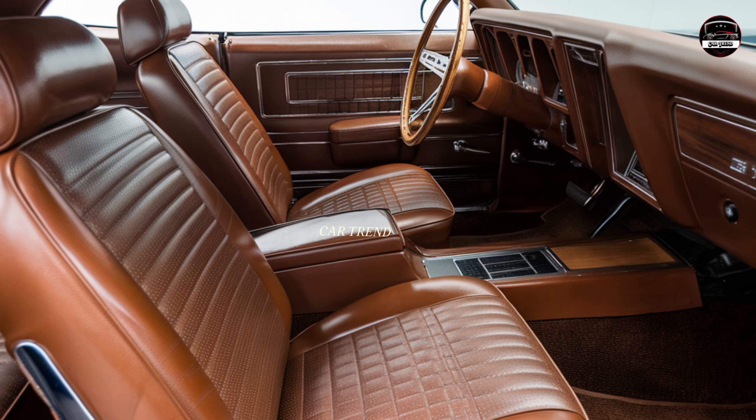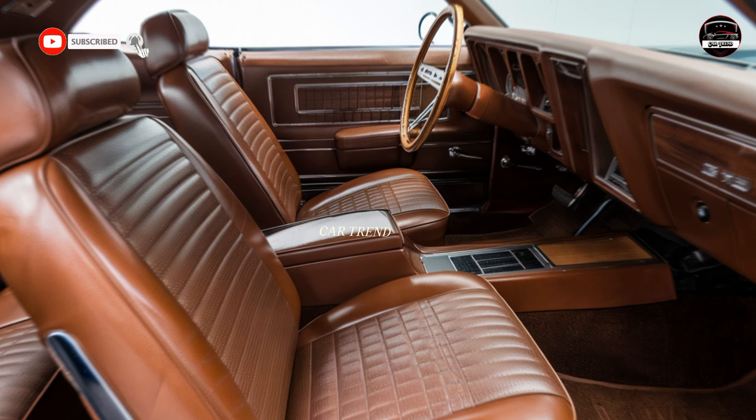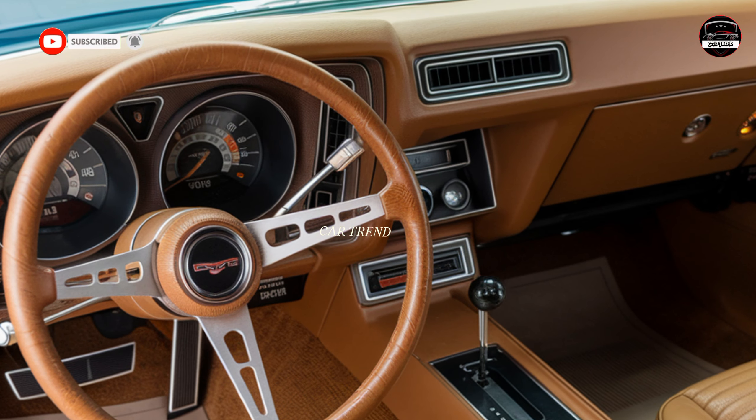Let me know if this car would make your dream garage list, and don't forget to subscribe to Car Trend for more awesome content like this. Thanks for tuning in — I'll catch you on the next one.